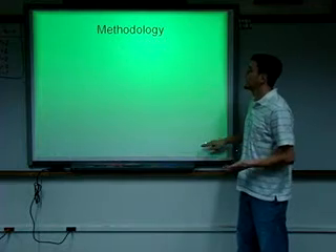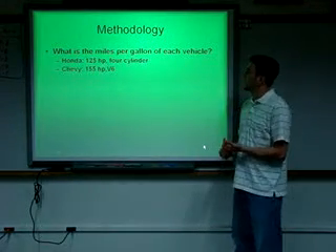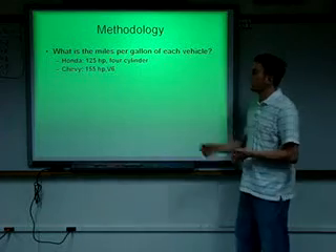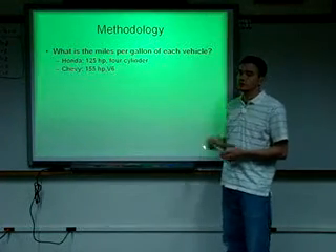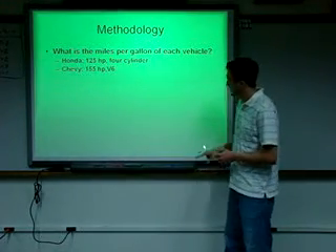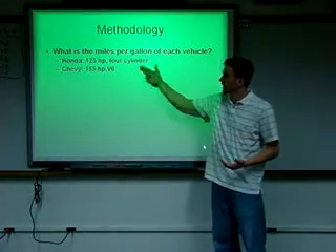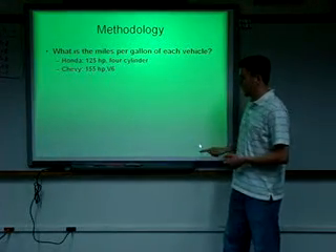Here's how I went about finding this out. First I needed to find out the miles per gallon of each vehicle. The Honda is a 125 horsepower four-cylinder engine, and the Chevy Tracker is a 155 horsepower V6. So obviously the Chevy Tracker is going to be using more fuel per mile than the Honda right off the bat.